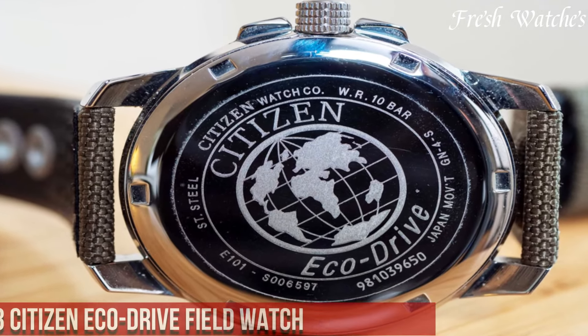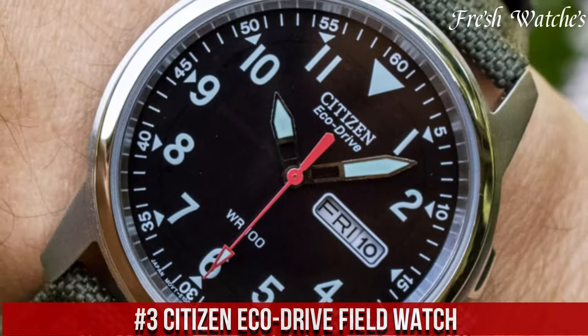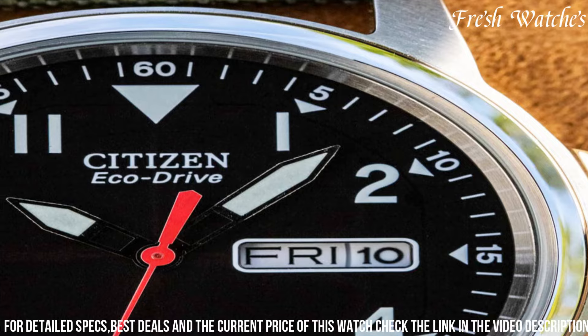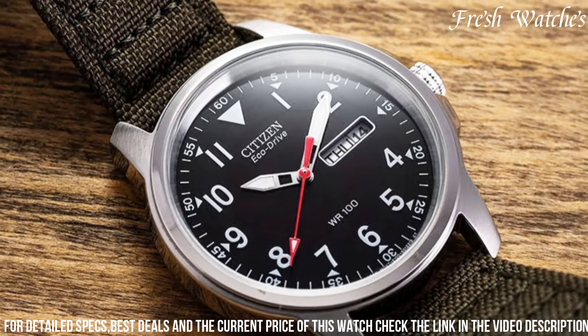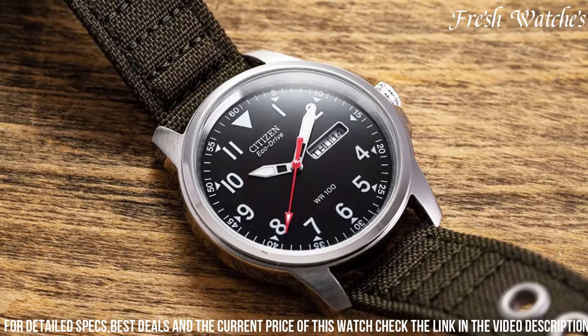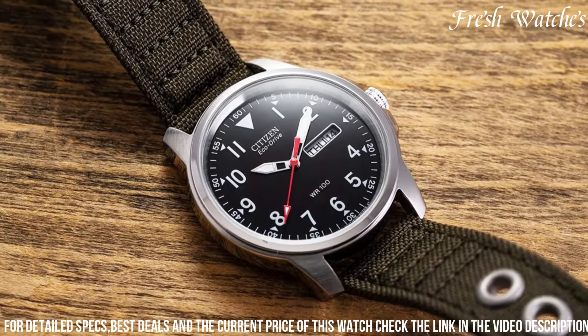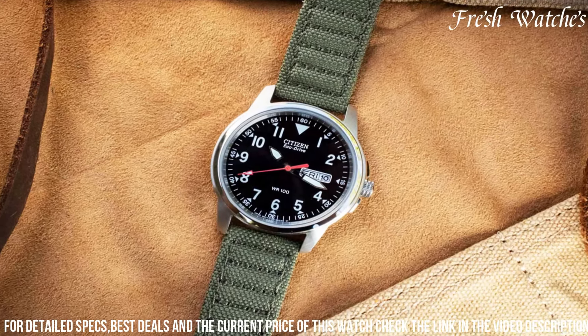Number 3: Citizen EcoDrive Field Watch. A blend of rugged functionality and sustainable technology. This timepiece is a true companion for the modern explorer, driven by Citizen's innovative EcoDrive technology, harnessing the power of light to keep it running without the need for batteries. The durable stainless steel case and robust construction ensure its resilience in the harshest environments. The analog display, adorned with luminous hands and markers, offers clear legibility even in low-light situations.